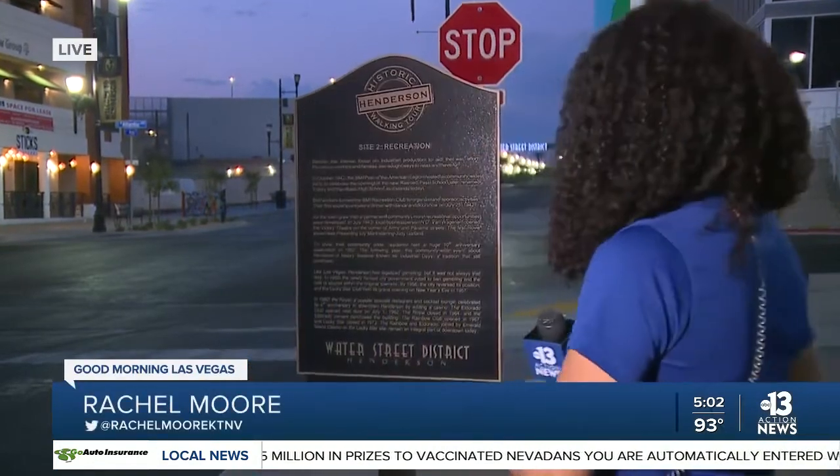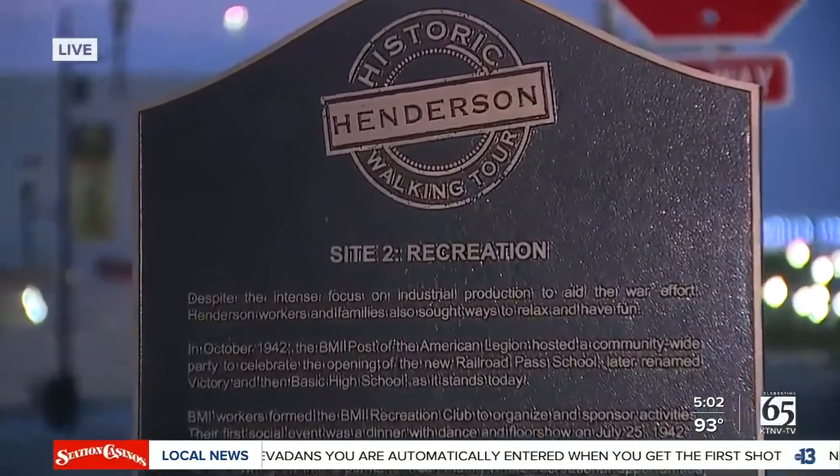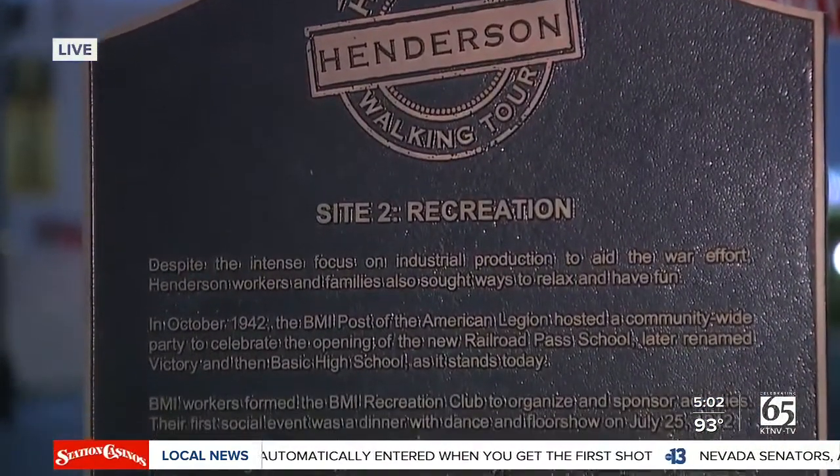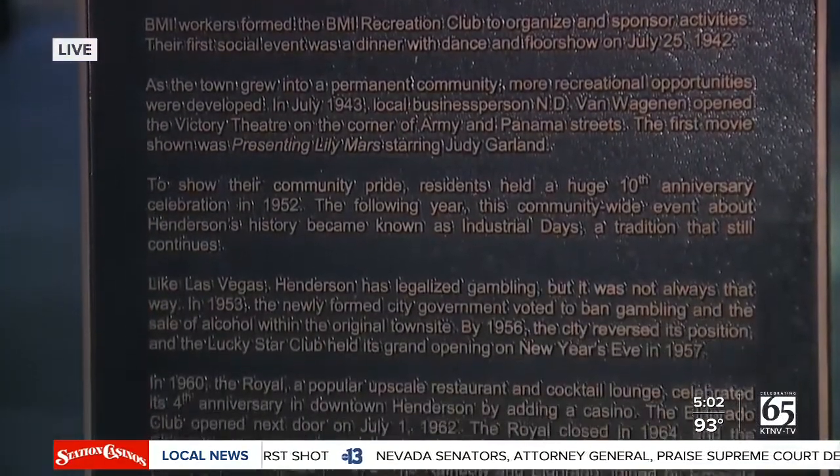Just to give you a little bit of history: during World War II, manufacturer workers who worked with the planes and munitions would bring their families here. As you can see, this is one of the historic walking tour markers in Henderson. And now, investors want to give a modern-day twist to the area while still keeping this historic feel.